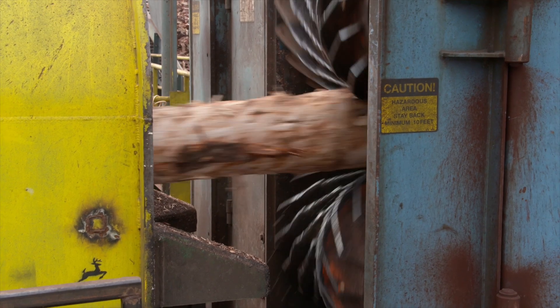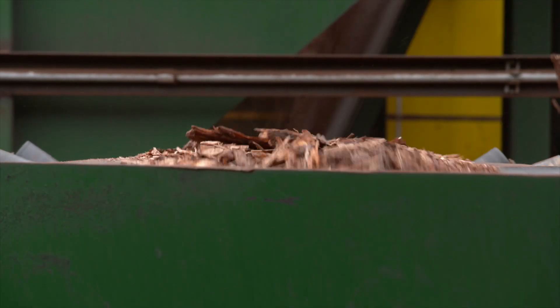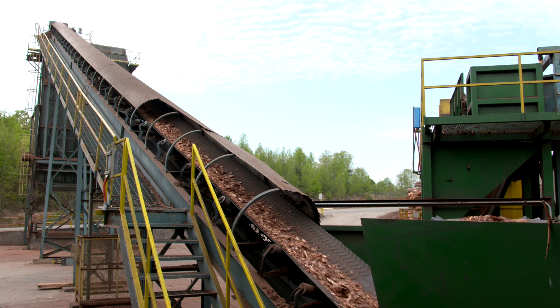At a lumber mill, the logs that arrive are debarked and then measured with a scanner before getting cut by saws. The bark from this process is collected to be turned into mulch for your garden or to be used as fuel at the mill.